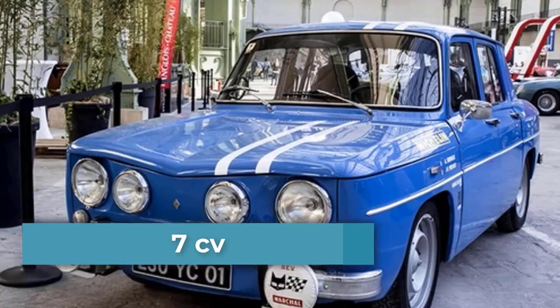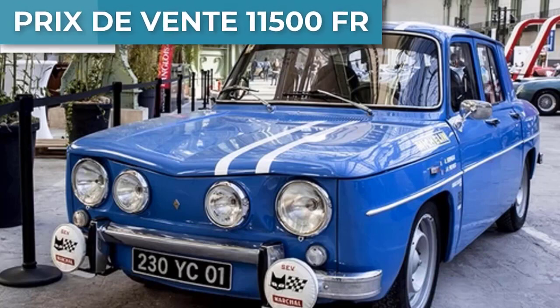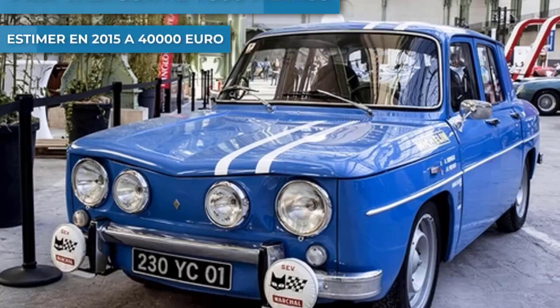Son prix d'origine est de 11 500 francs. Alors en 2015, elle est estimée à 40 000 euros.